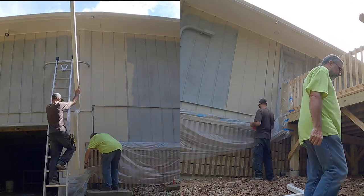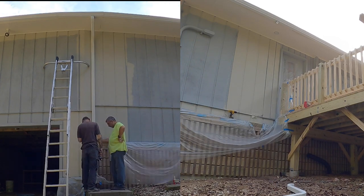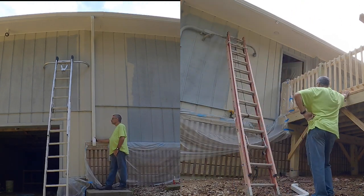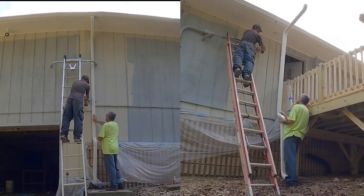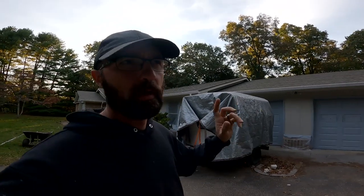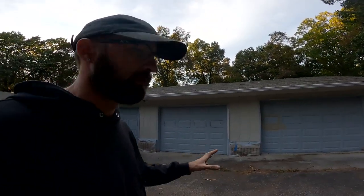It's about seven o'clock now, so this is where it lies. We are going to hold up here until probably next Tuesday or so. We got all the downspouts temporarily put back on. Most of the walls have two coats, a lot of the trim has one coat, and the garage doors we haven't done yet.